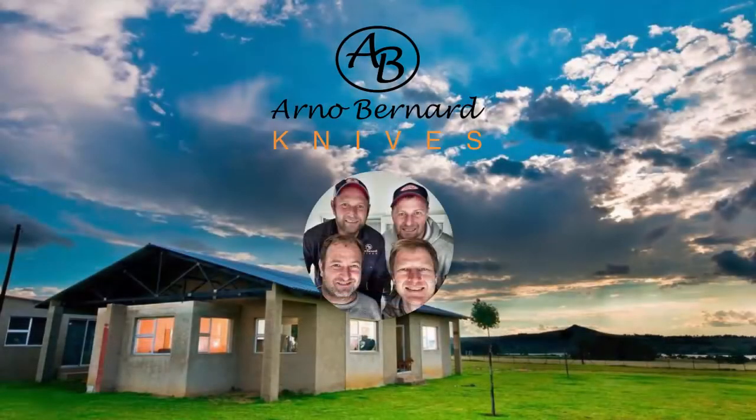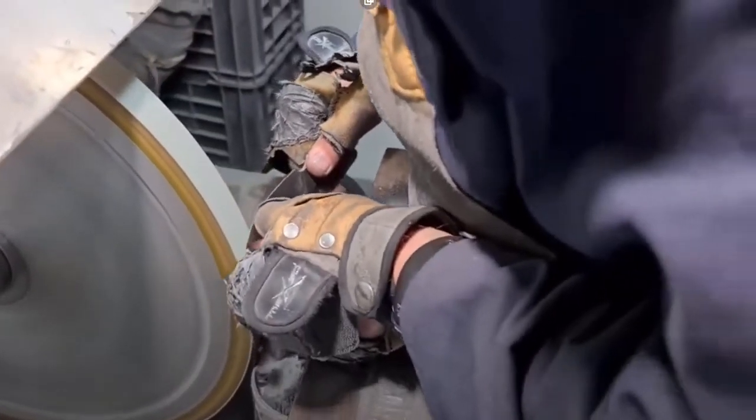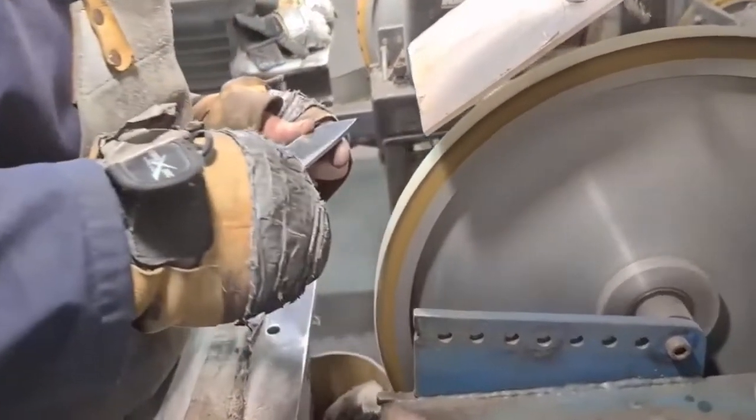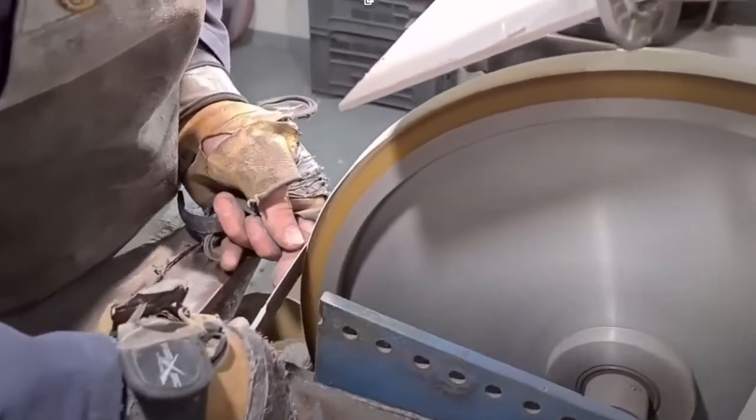The four brothers who make up Arno Bernard knives grew up in the business as their father was one of the original members of the South African Custom Knife Makers Guild. Each one of them has a different specialty, and unlike most knives today that never have a human hand touch them before they're boxed, their finished product has multiple sets of fingerprints on it to make sure it's perfect before it's sent to you.